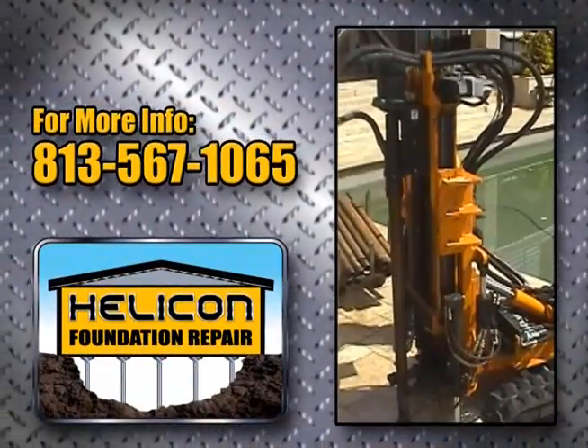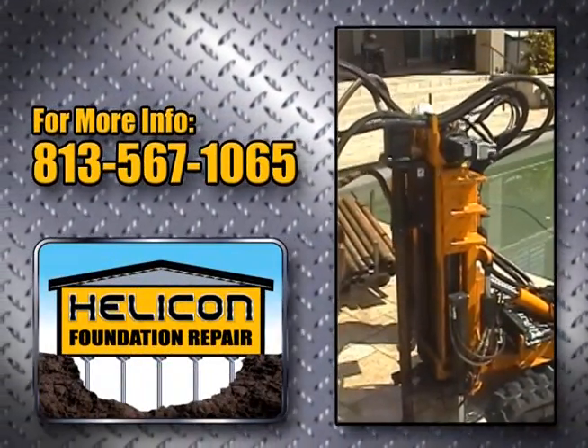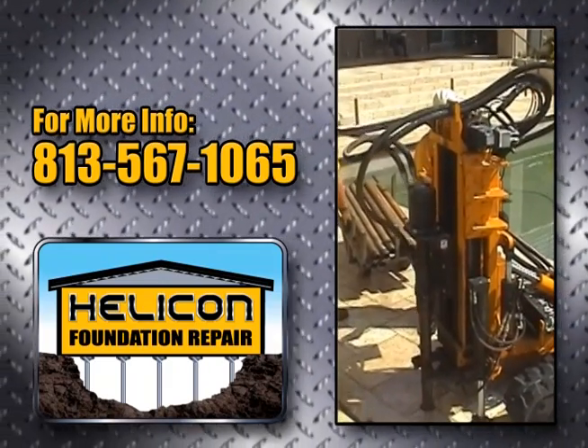Call Helicon at 813-567-1065 to learn more about the TRX-1000.